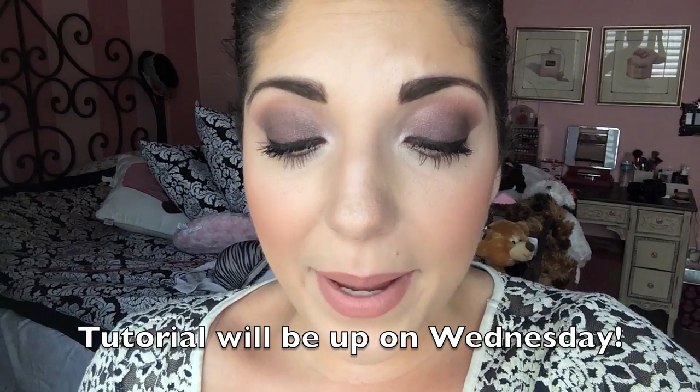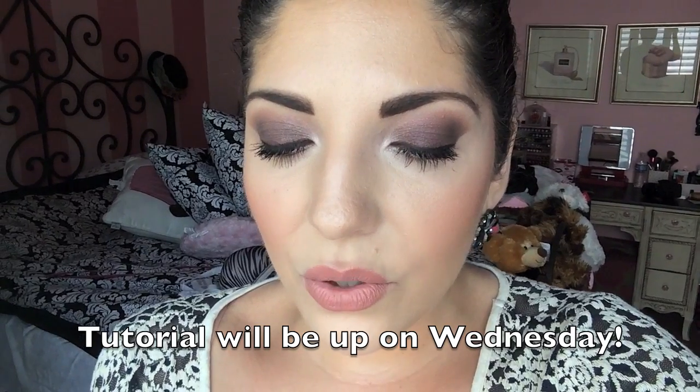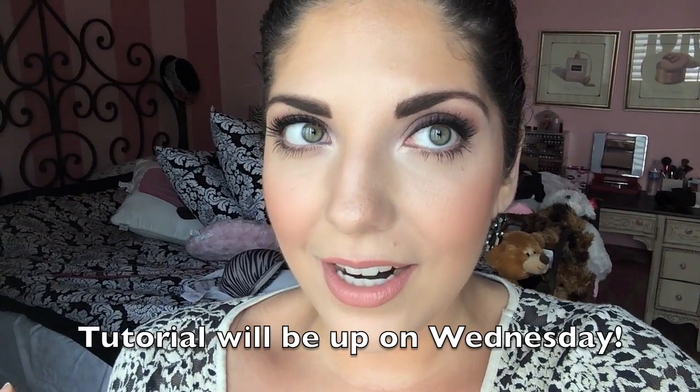My foundation today is the Naked Skin from Urban Decay in shade number three, as well as the Tarte Amazonian Clay Powder as my setting powder. My amazing glow to my skin is the NARS Radiant Creamy Concealer in shade Light number two. My contour is Nude On Board Bronzer from MAC. Blush is Pink Rose Blush from Maybelline, the highlight blushes that just came out. My eye look today is from the Too Faced Chocolate Bar Palette. My mascara is the Hot and Naughty Mascara from MAC and It Cosmetics Tightline Mascara for my bottom lashes.